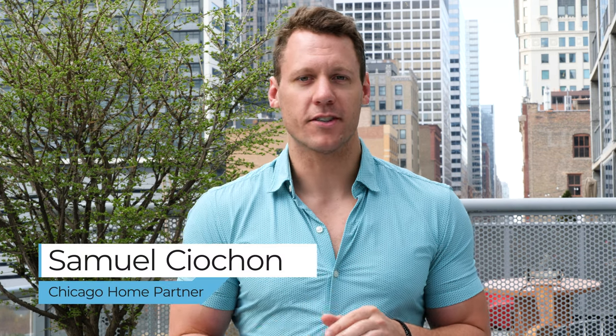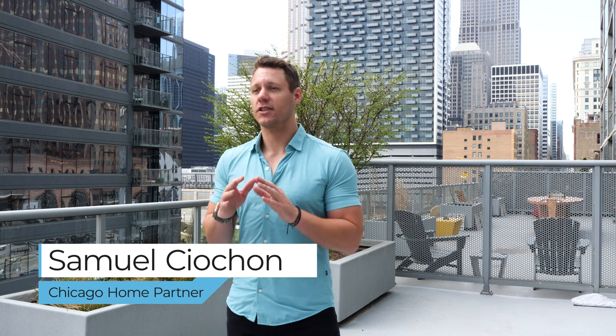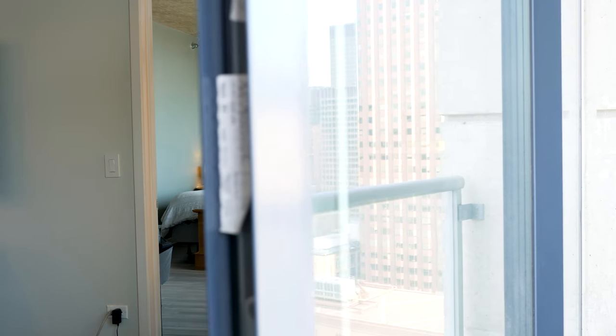Hey guys, it's Samuel Shahan with the Chicago Home Partner Team, welcoming you to the Printer's Row neighborhood, which is a sub-neighborhood of the South Loop. Today we are listing a fabulous two-bedroom, two-bath at the Vitro.